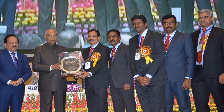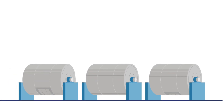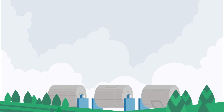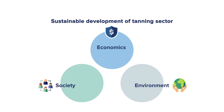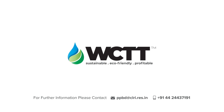This award-winning technology was dedicated to the nation by the Honourable President of India, Sri Ramnath Kovind. Waterless chrome tanning technology eliminates the use of water in two processes — before and after tanning. By migrating to this new and simple eco-friendly technology, with no new infrastructure, no additional chemicals, and no additional investment, your tannery too can play a vital role in protecting the environment, attaining sustainability while becoming more profitable. WCTT — redefining tanning chemistry, a boon for the leather industry.